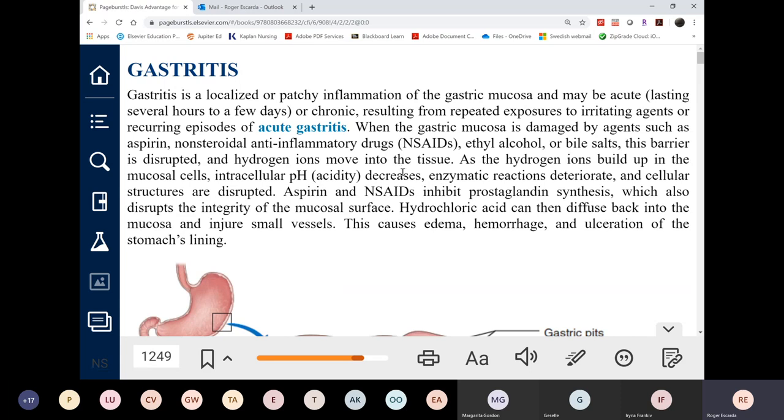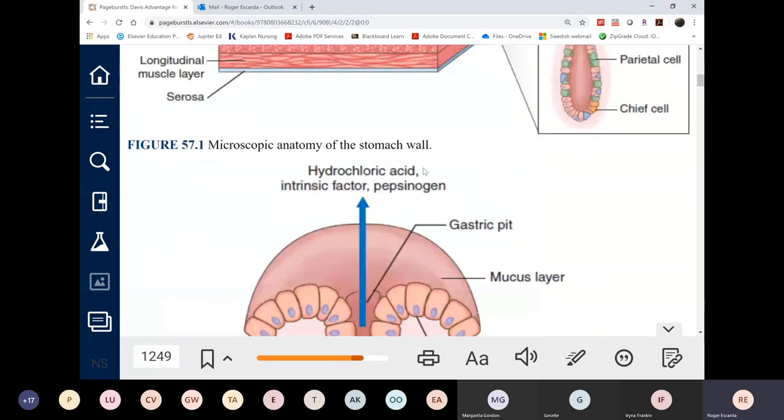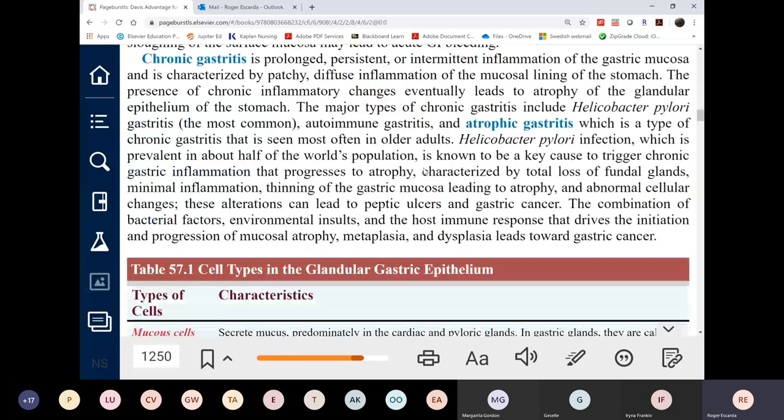Transitioning to the GI chapter: gastritis is not covered directly, but its management section applies because gastritis can also cause ulcer formation. Coverage here focuses on peptic ulcer disease, which includes both gastric and duodenal ulcers. Medications listed under gastritis also apply to peptic ulcer disease.